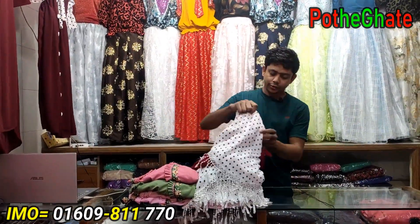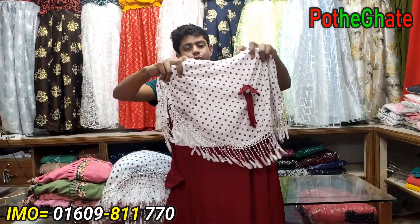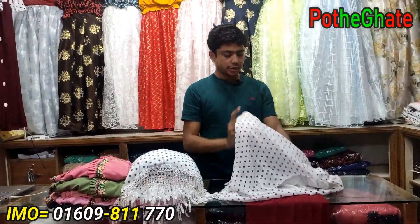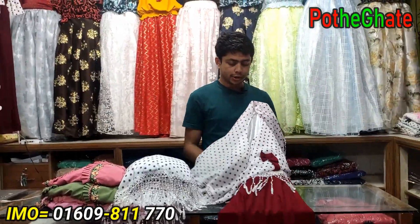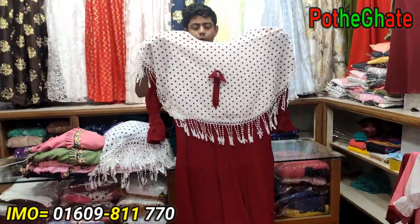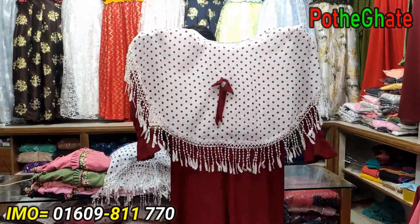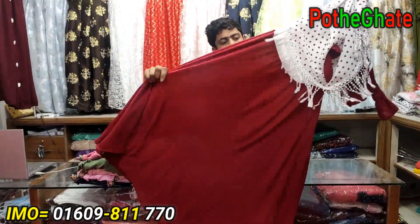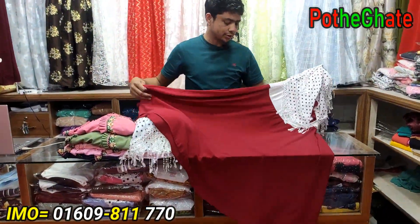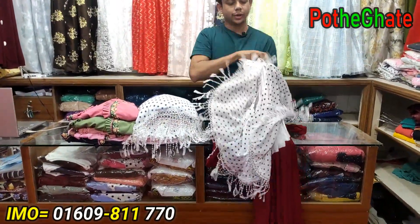I'm going to show you a beautiful, beautiful Tops collection. I'm going to show you how beautiful the designer is, how beautiful the Tops collection is. Look at this — this is a beautiful, beautiful and beautiful design. I see that it's all about the Georgette, and the Georgette is outside the store.